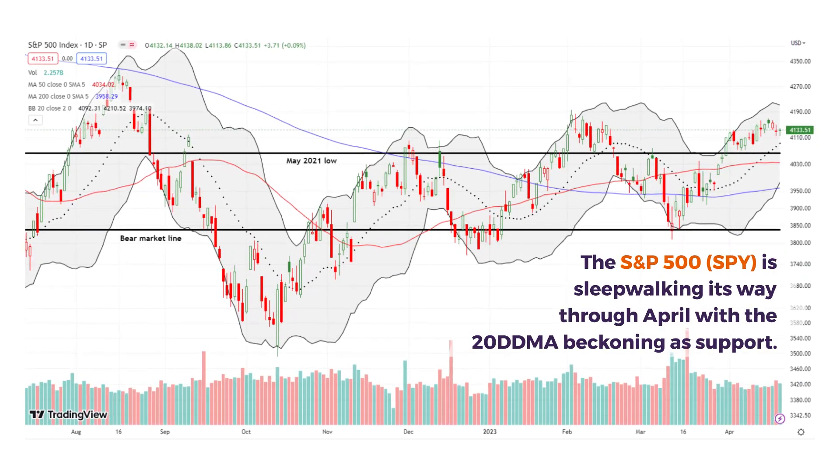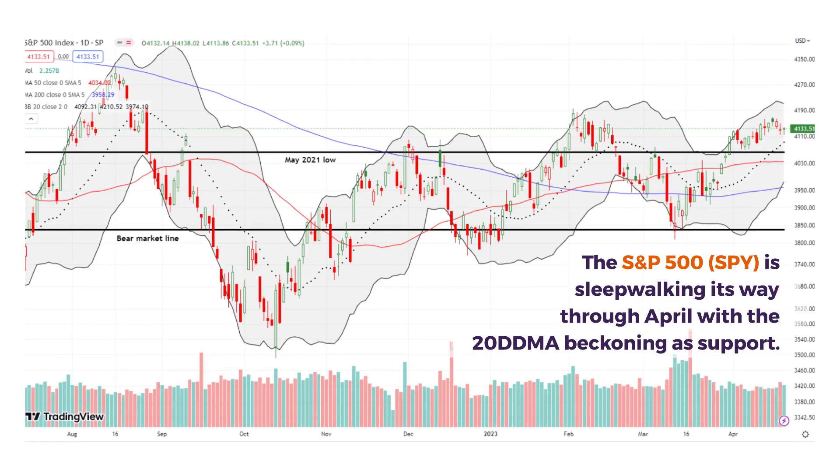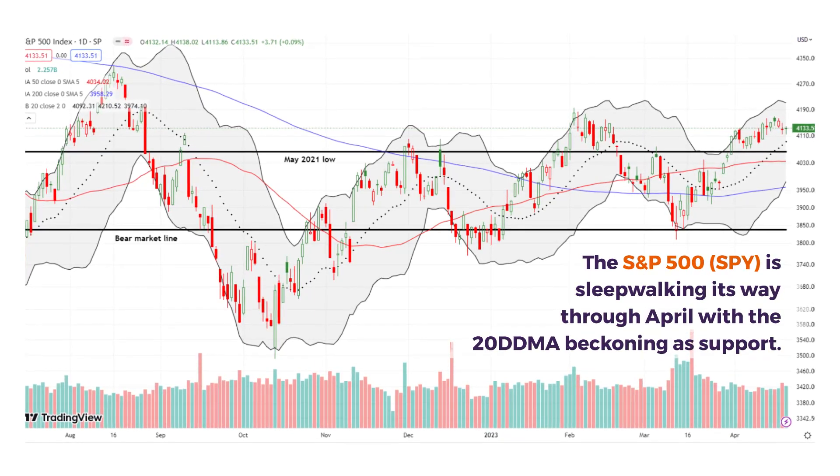The S&P 500 is showing its sleepwalking through April. Notice how it just failed to challenge the February high.